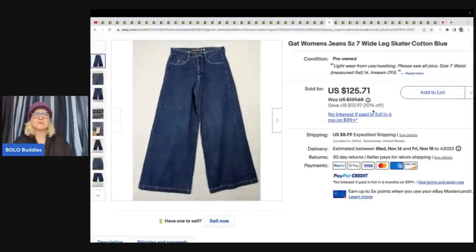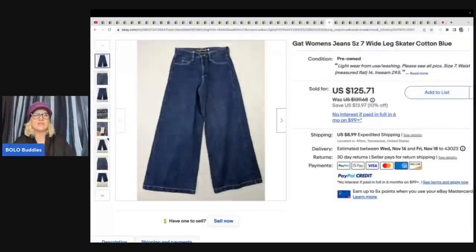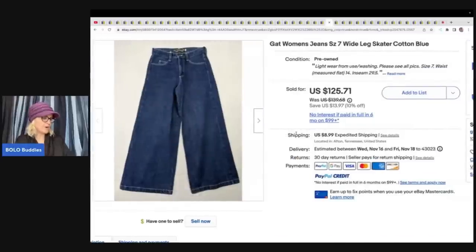The next item is these Gat Women's Jeans — wide leg skater jeans. Apparently these are a Bolo, because she paid $2 at a yard sale and sold them for $80 plus shipping.